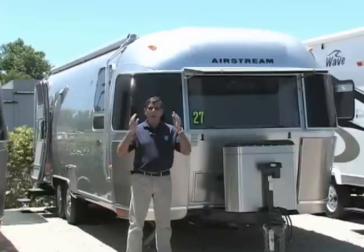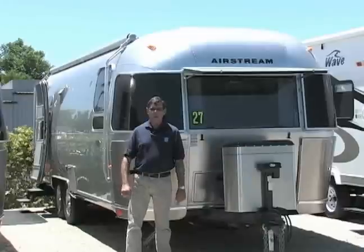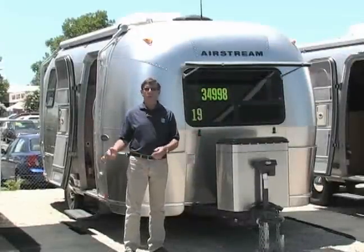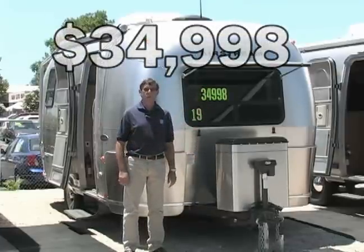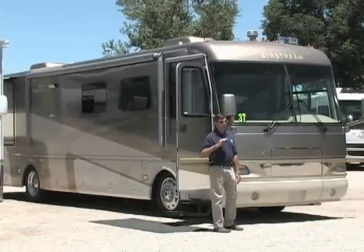If you're an Airstream shopper, and I don't care where in the world you live, this might be the coach for you. There's also a 2007 Airstream, 19 foot, about $40,000 MSRP, on sale for $34,998. Click to see a beautiful interior. Airstream motorhomes — there are only a few left in the whole entire country.